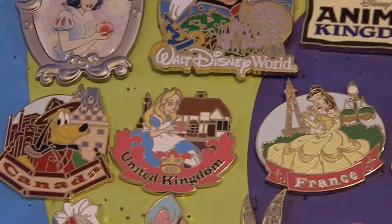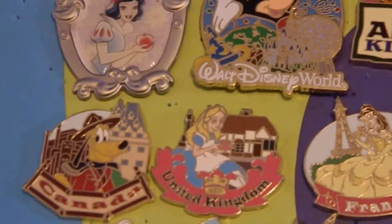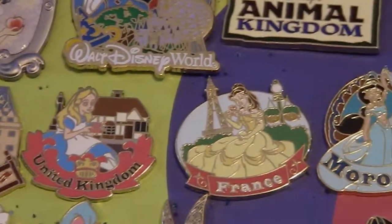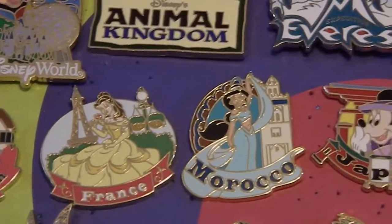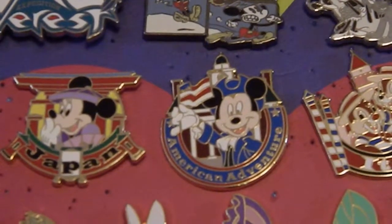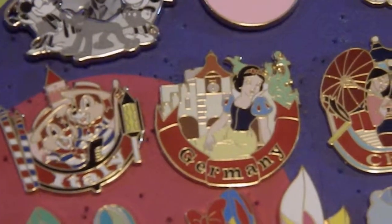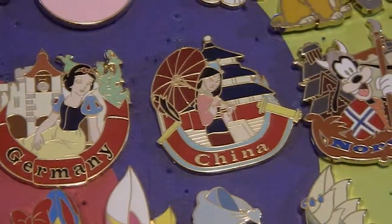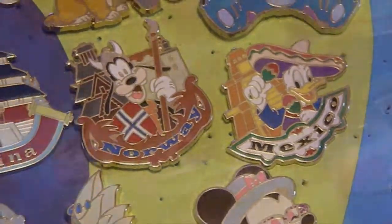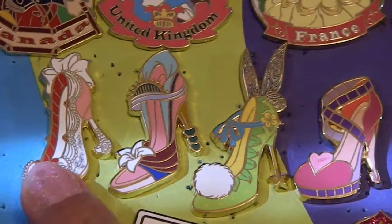We get into the Epcot World Showcase pins, and these were all from a starter set so they all came together. First up is Canada with Pluto, the United Kingdom with Alice, France with Belle, Morocco with Jasmine, Japan with Minnie Mouse, American Adventure with Mickey, Italy with Chip and Dale, Germany with Snow White, China with Mulan, Norway with Goofy, and Mexico with Donald.